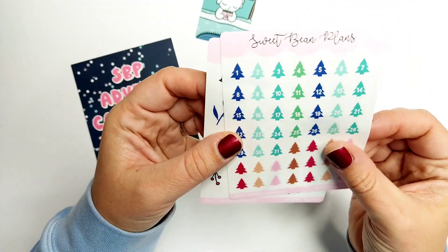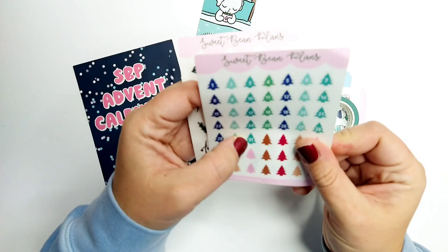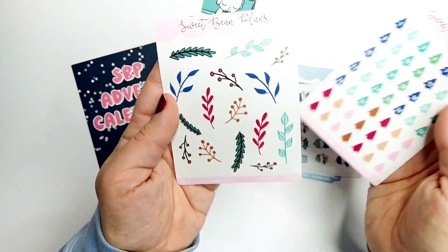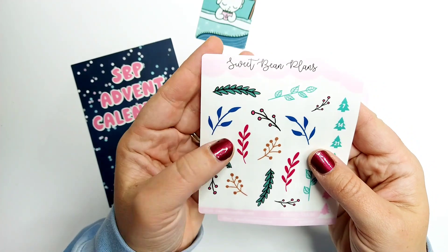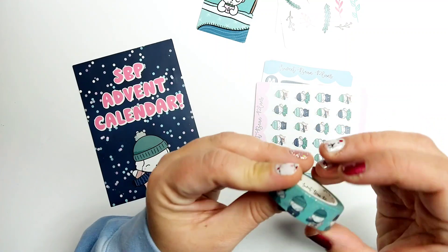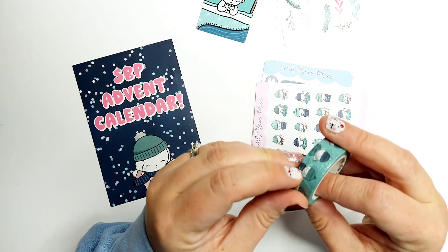Day 17, we got some clear stickers — these are clear — I'm so excited to put these in my planner. I want to put them in my Hobonichi. And then just some wintry sprigs. Day 18 was washi.